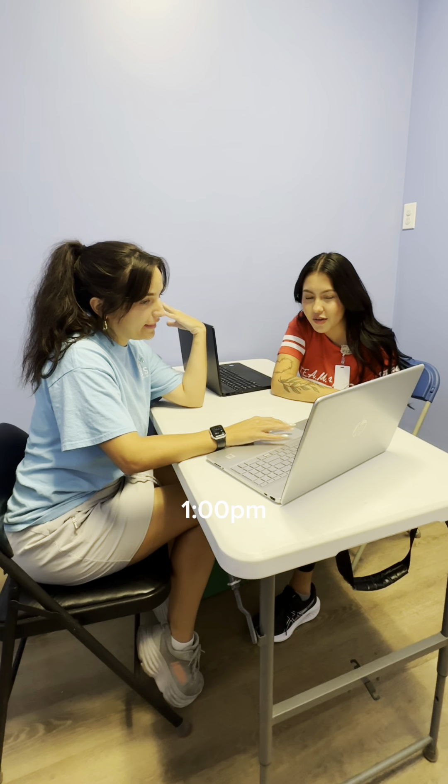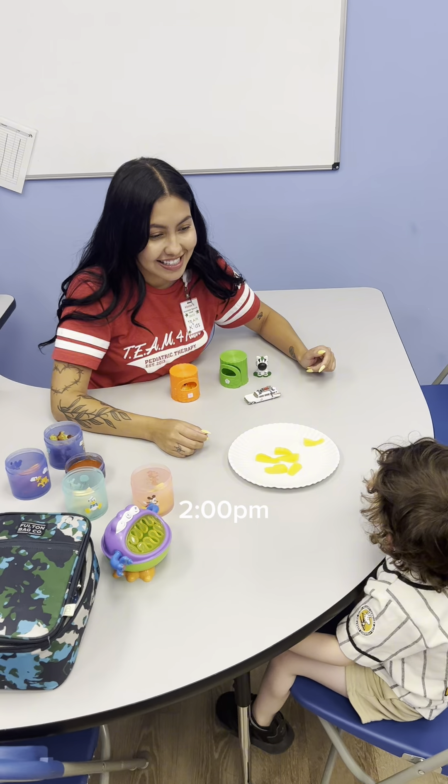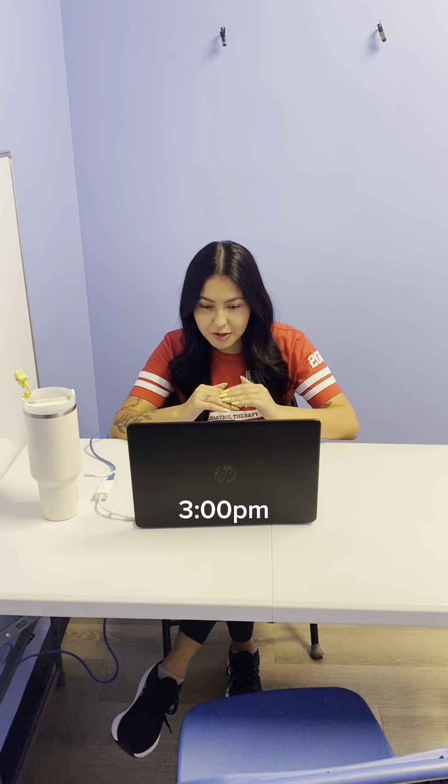We start off by going to the doc room, saying hi to all my wonderful co-workers. And then I set up for my early language eval. And after my eval, I work on some documentation of other daily notes from my other kiddos.